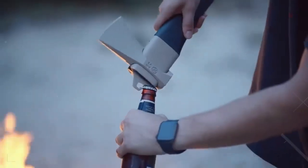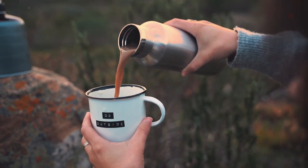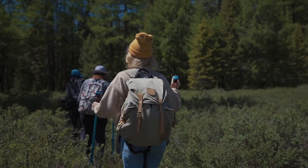Camping gadgets you cannot live without. Are you a camping enthusiast who loves to explore the great outdoors? In today's video, we're going to showcase some incredible camping gadgets that are essential for any camping trip. So let's begin.